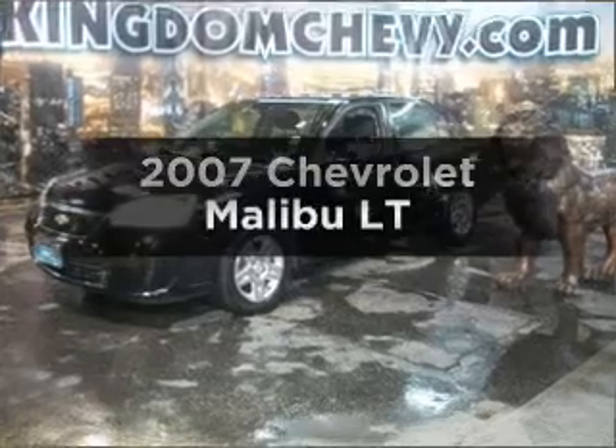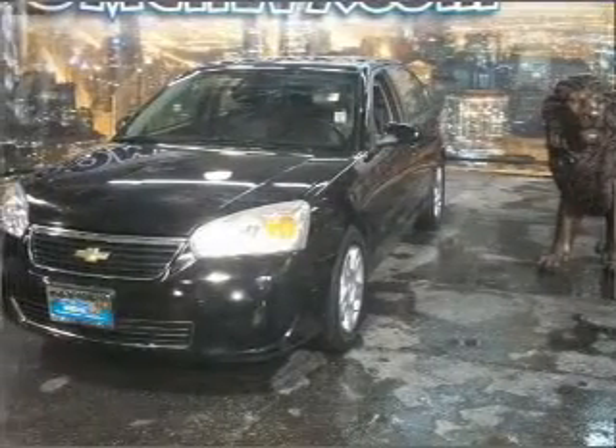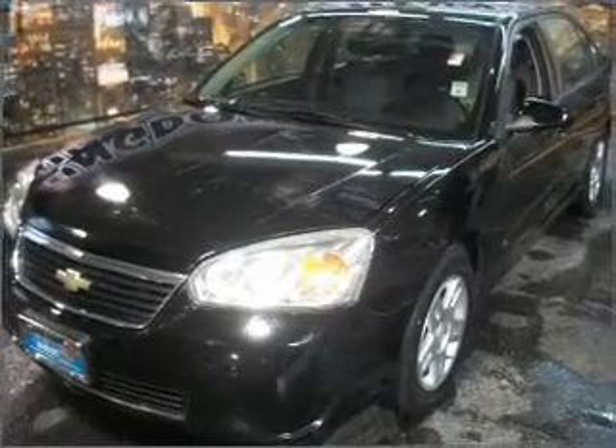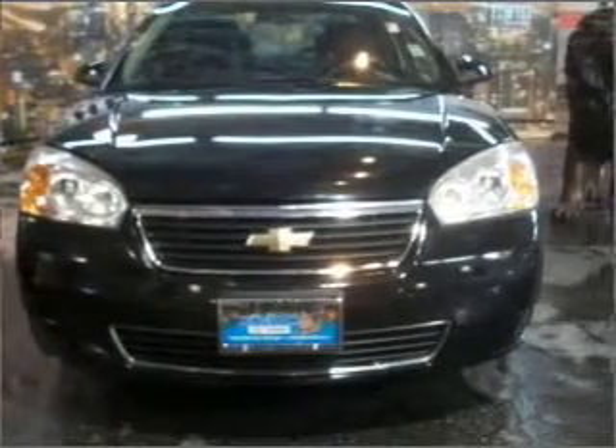Get noticed in this 2007 Chevrolet Malibu. Travel the roads in style and comfort in this great vehicle. With a solid 6-cylinder engine that responds smoothly to its automatic transmission, the anti-lock braking system will help deliver you safely to your destination.